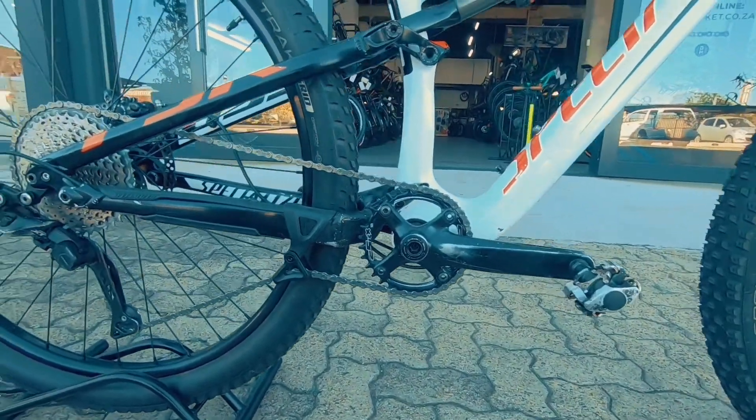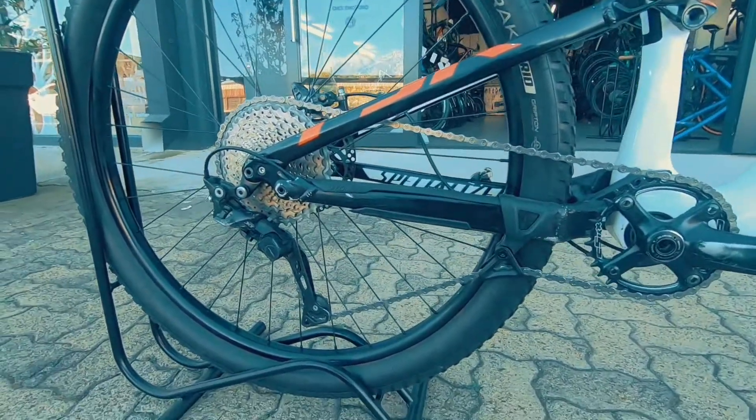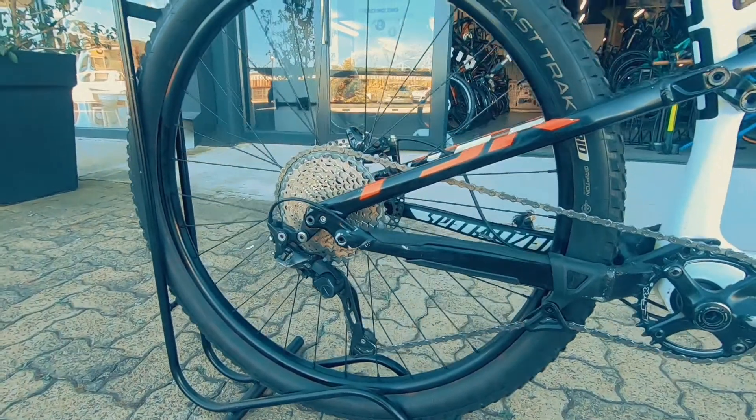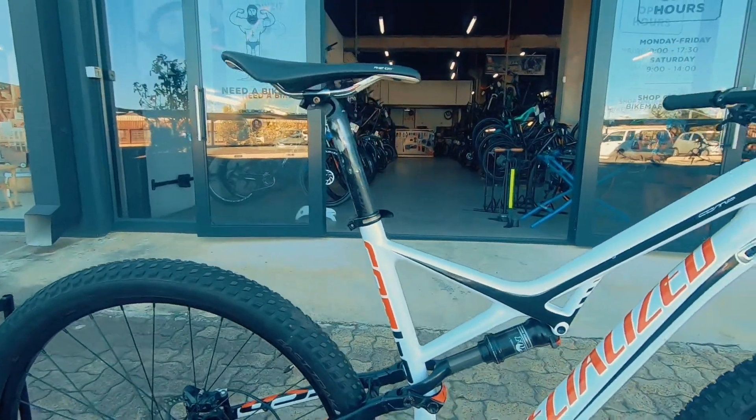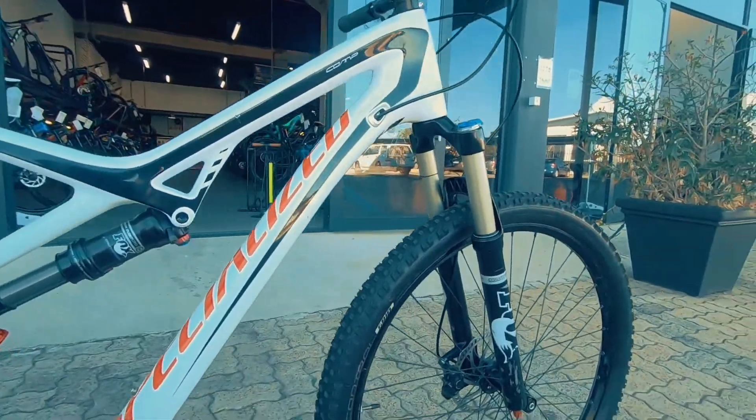Looking to do a stage race? You're gonna do a stage race perfectly fine on a rig like this — smash up a Sarni, see drop down that Unca Mass, no problem. It's gonna keep you super stable, super comfortable, and super confident.